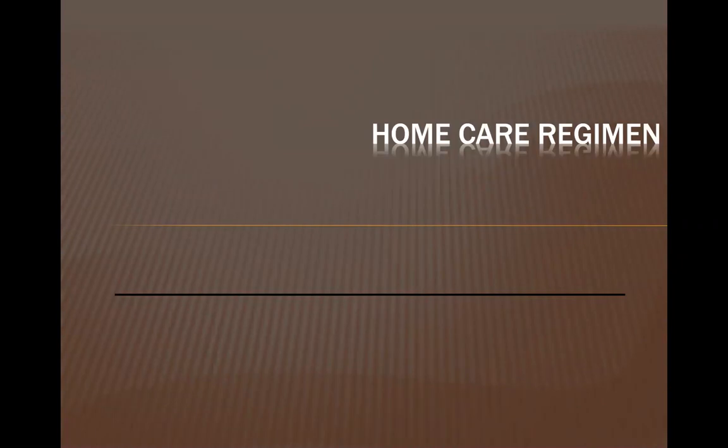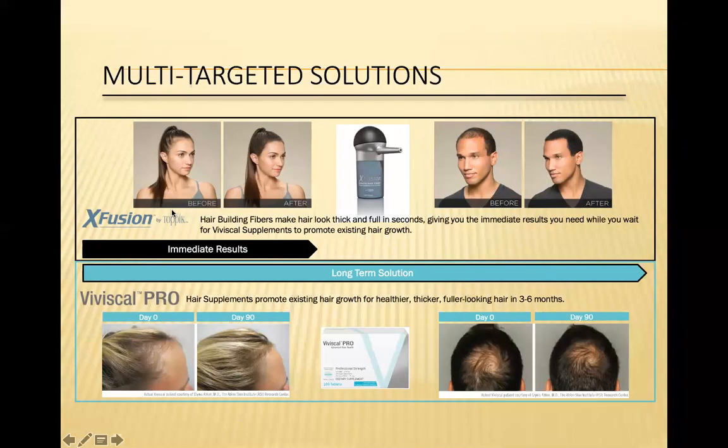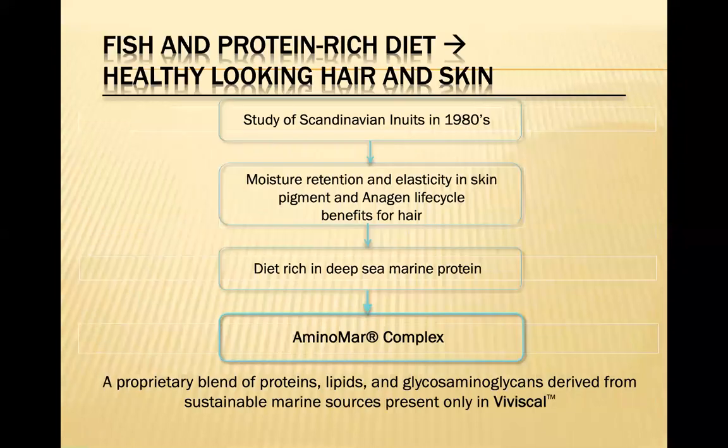One more thing I want to add: when we are doing PRP injections for hair loss, we've also found it very helpful to have a home care regimen that patients use during these treatments, and it really has a synergistic effect. This is a system we use called Viviscal. It works well because patients use it at home as a supplement. It's interesting to see how it actually came about.